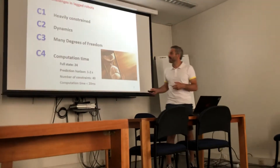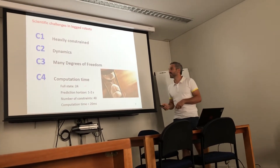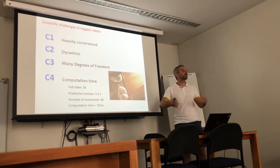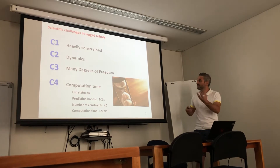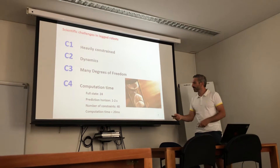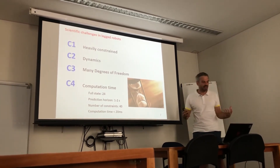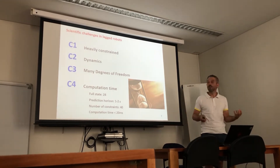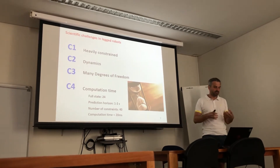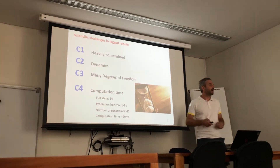The high number of degrees of freedom creates an issue of computation time when we use optimization, because the state space is big. We want a prediction horizon of 1 to 2 seconds to be sure we fulfill constraints and not fall, but because of the big number of constraints and the large dimension of the state, we have a big computation time for the optimization, while the challenge is that we want a low computation time in order to react to what happens and not fall.